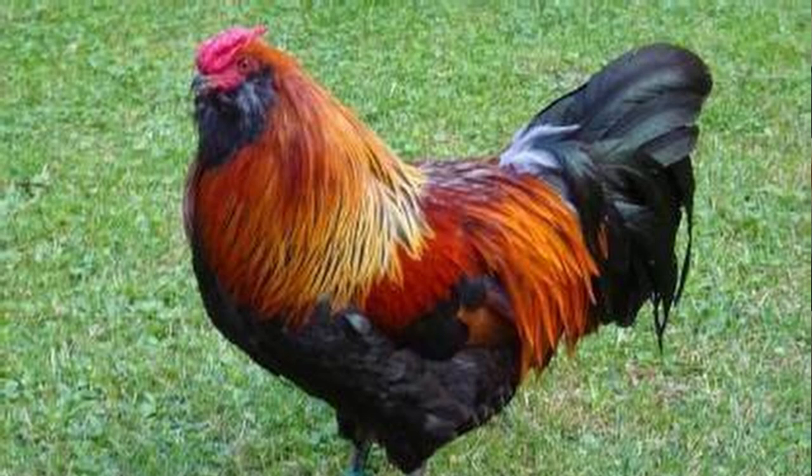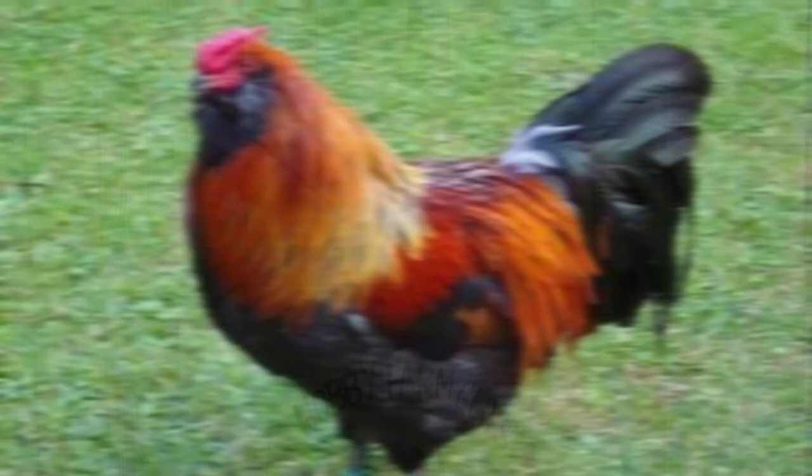Their small wattles and rose comb give them good protection from frostbite, and the beard covers their throats and wattles to act as extra insulation against bitter cold winters. Barthühner literally translates to bearded hen.